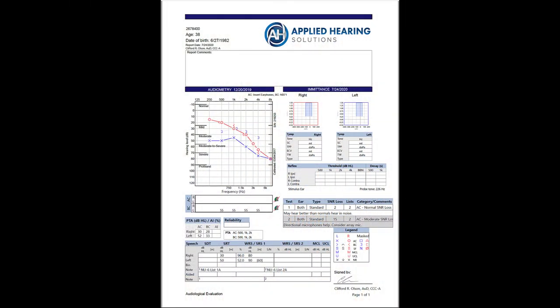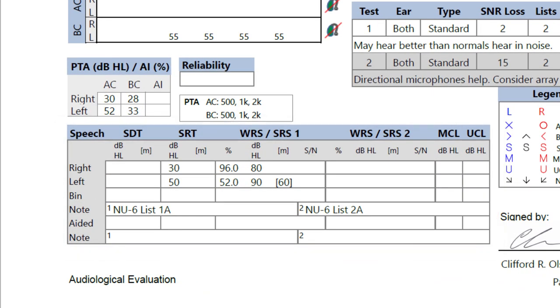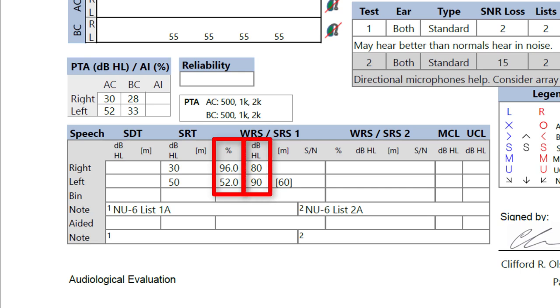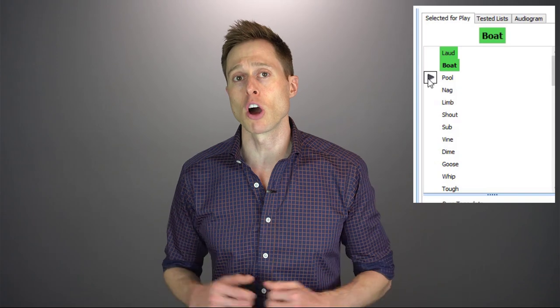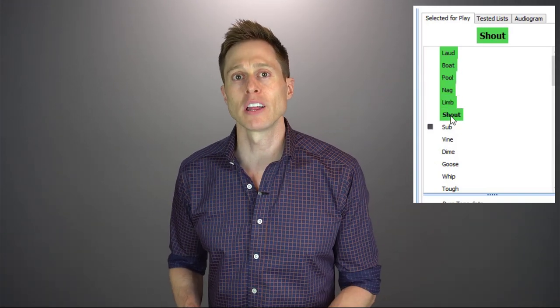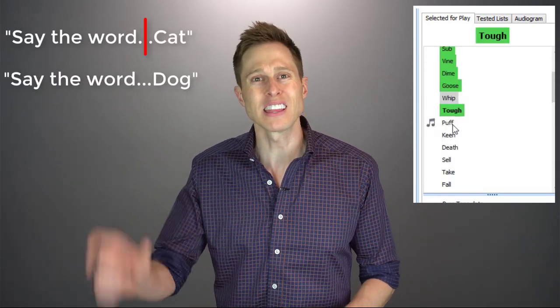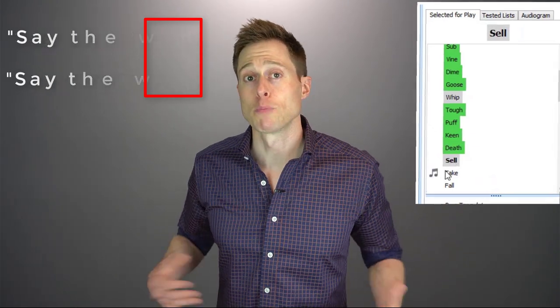On your audiogram, your word recognition score is usually located inside the speech testing section and either listed as word recognition or WRS. You will see a percentage correct score and the volume of the presentation level in decibels for your right ear and the left ear. Sometimes it will also indicate whether or not this test was performed with live speech or recorded speech. Your word recognition score is measured by presenting you with a list of single syllable words at a fully audible level, taking into account your hearing loss thresholds, and calculating the percentage of these words that you repeat back correctly. Say the word cat, or say the word dog — whatever that last word is, that's the word you have to repeat back correctly.